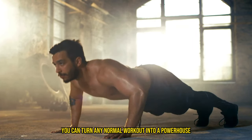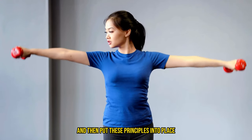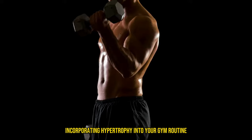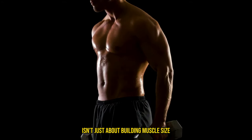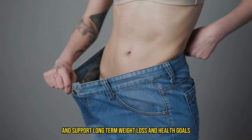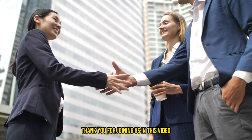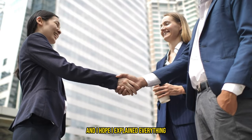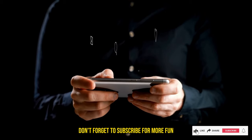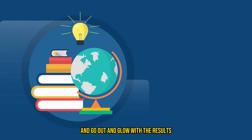You can turn any normal workout into a powerhouse of shedding weight by just following these specific methods. So make sure you pick the workouts you enjoy the most and then put these principles into place. Remember, consistency and a balanced diet are also key to achieving lasting weight loss results. In summary, incorporating hypertrophy into your gym routine isn't just about building muscle size — it's a strategic move to enhance your body's natural calorie-burning capabilities, improve your physical appearance and strength, and support long-term weight loss and health goals. It's a testament to the saying that sometimes, to lose weight, you need to focus on what you gain. Thank you for joining us — if you have any questions, ask them in the comments, and don't forget to subscribe for more fun fitness knowledge. Keep flexing all your new wisdom and go out and glow with the results!